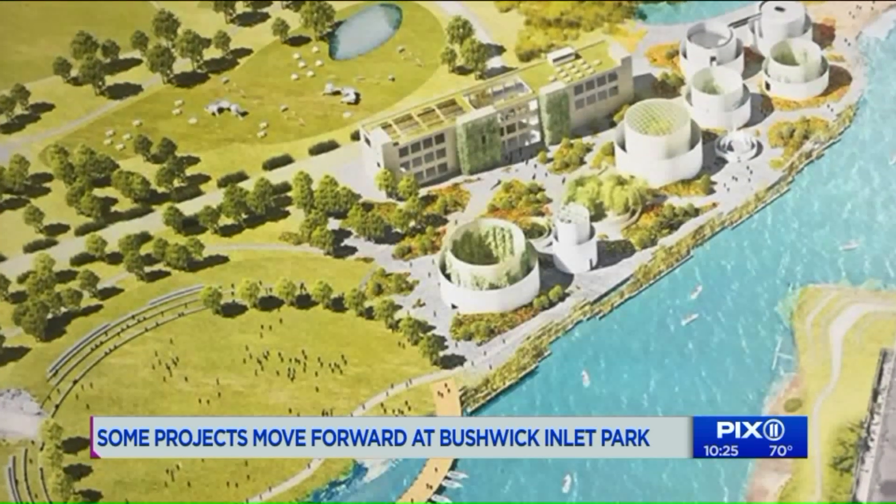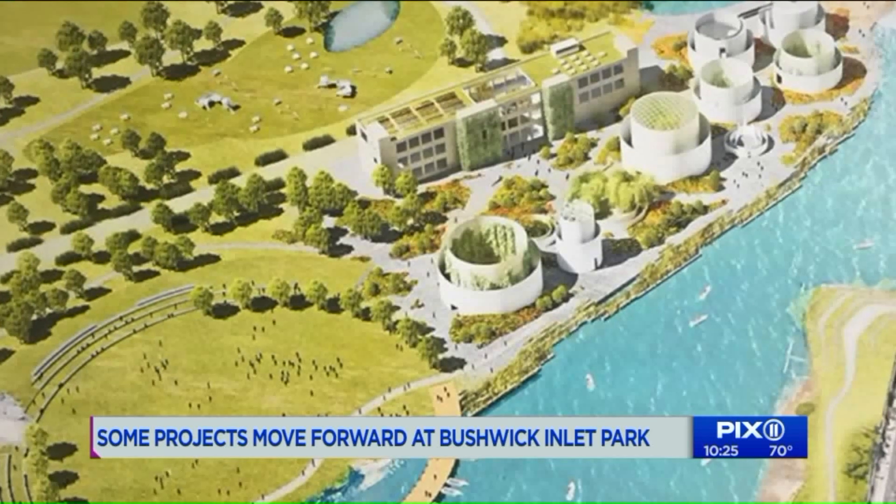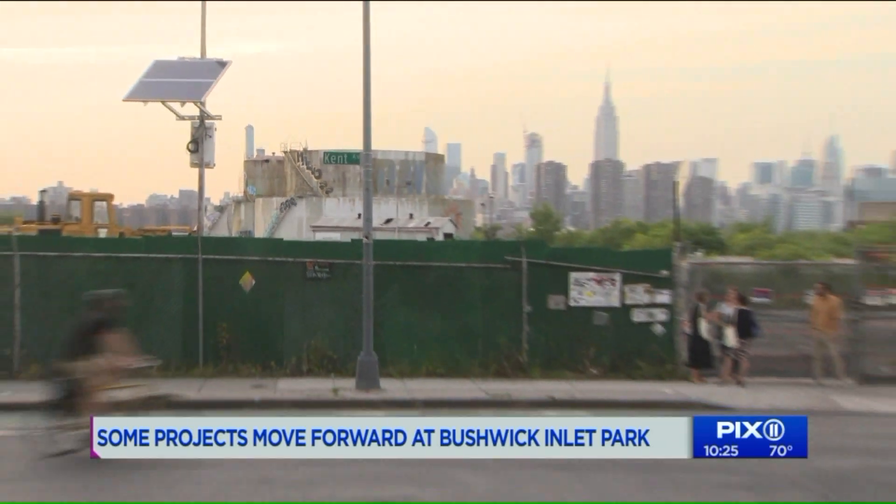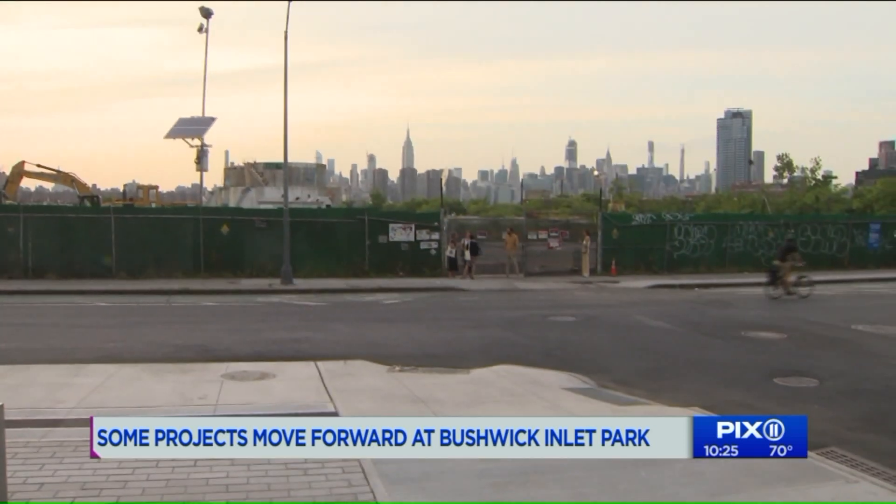We thought it was very fitting that there could be a better vision for these structures instead of just getting torn down. While final plans have not been made at this specific part of the park, these tanks will not be a part.